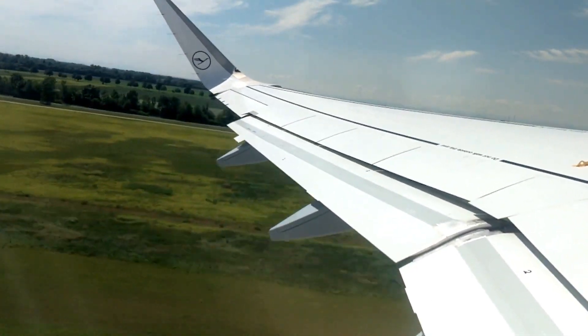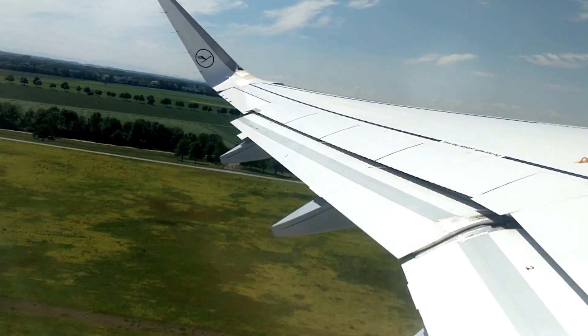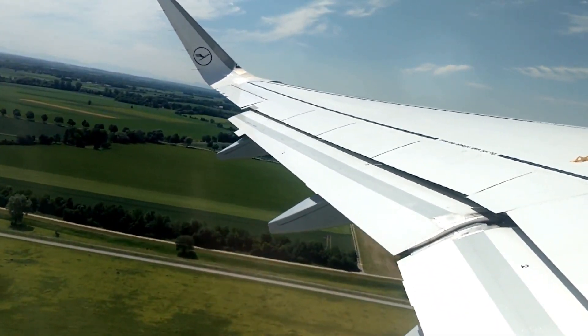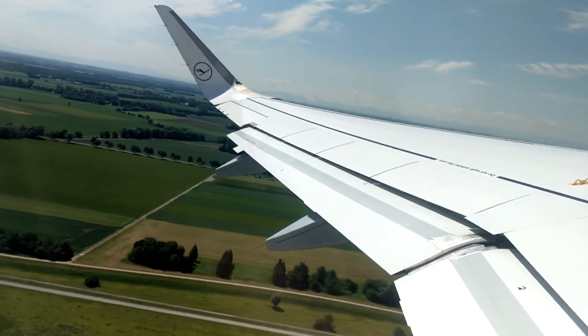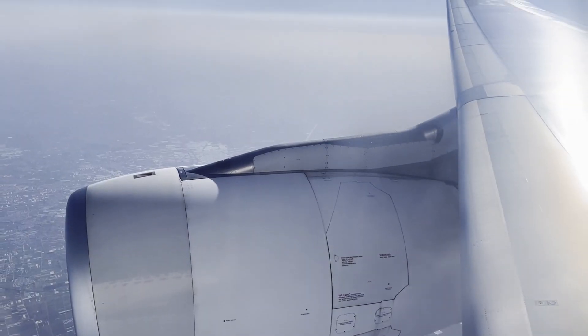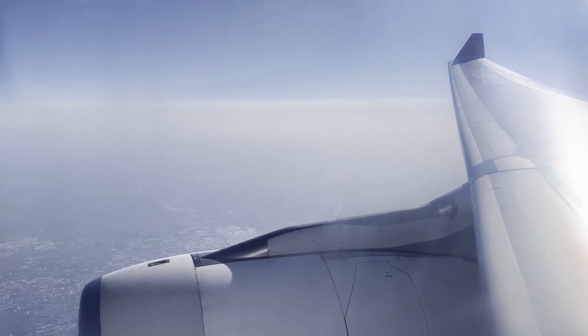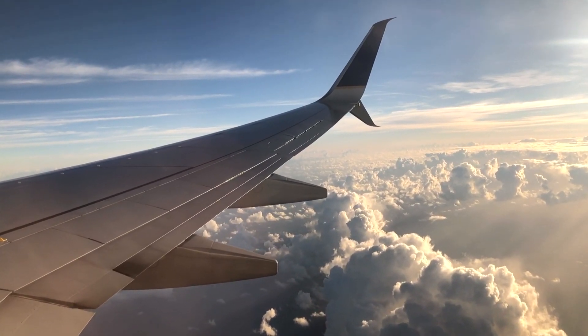The key to an airplane's ability to stay in the air is its wings. An airplane wing is designed to create lift, which is the force that holds the airplane up in the air. The shape of the wing is what allows it to create lift — airplane wings are curved on the top and flat on the bottom, which means that air passing over the top of the wing has to travel farther than air passing underneath.